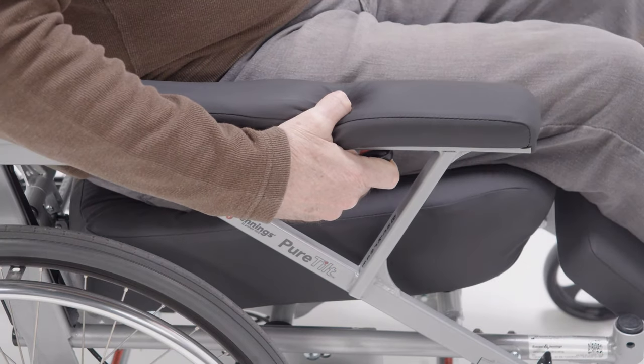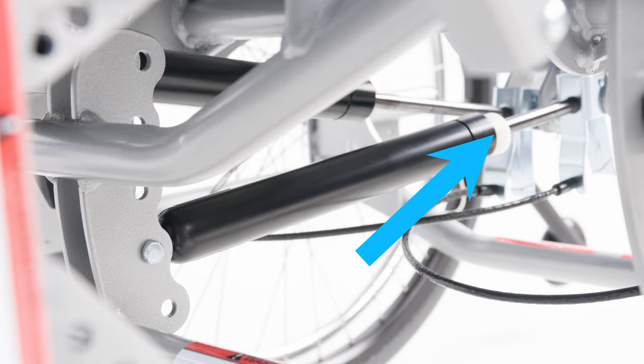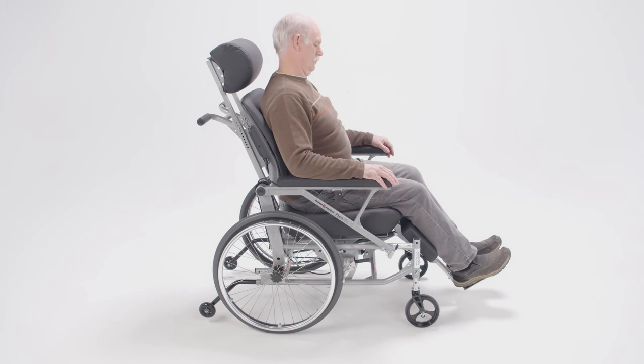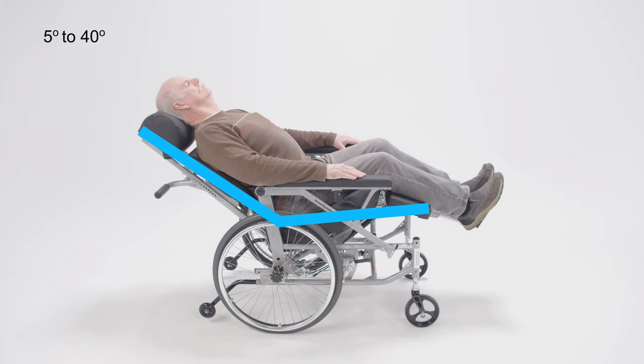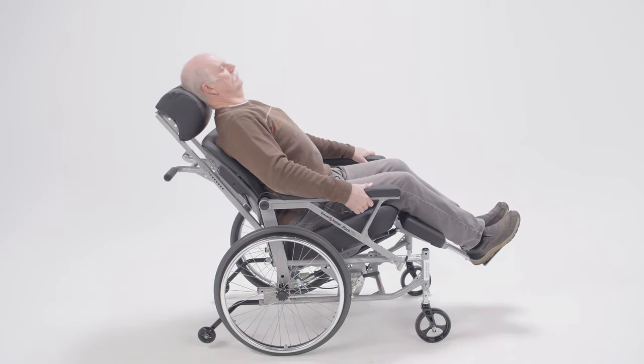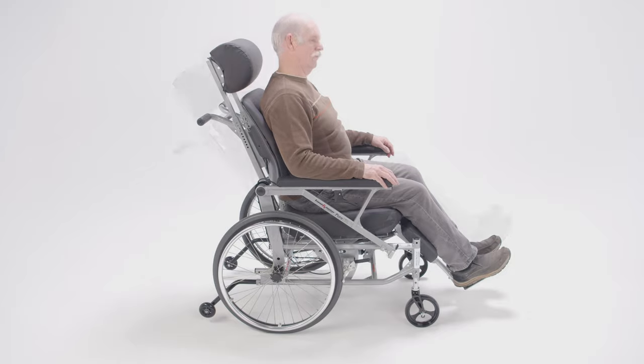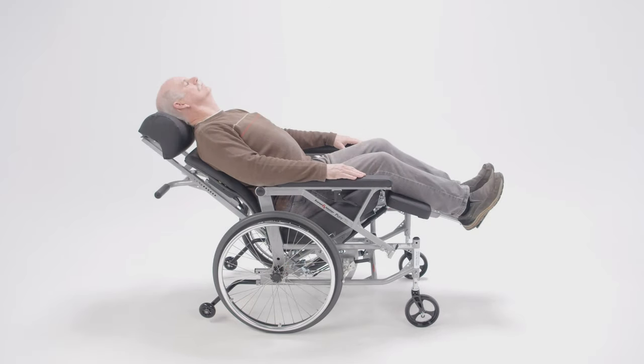The user or caregiver-operated seat tilt adjustment mechanism is assisted by a mechanical spring piston. The tilt angle can range from 5 degrees to 40 degrees. To operate the tilt feature, simply squeeze the release handle on the right-hand side of the chair and push back against the armrests until you reach the desired tilt position.